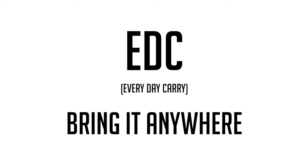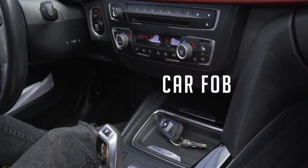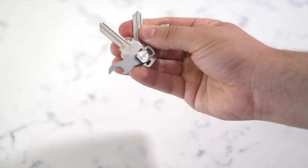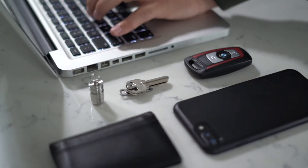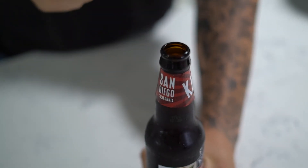You can bring it anywhere — in your pocket, on a keychain, with a car pop, or organize multiple sets of keys. It's time to minimize your everyday carry. Micro: the world's smallest, minimalist key organizer ever. And it also opens bottles.